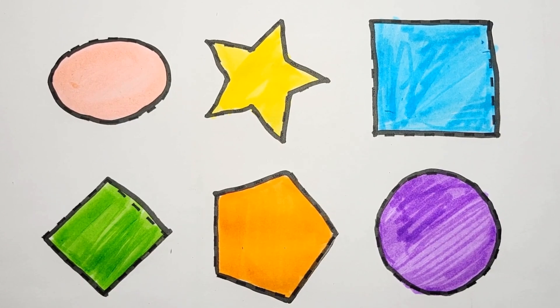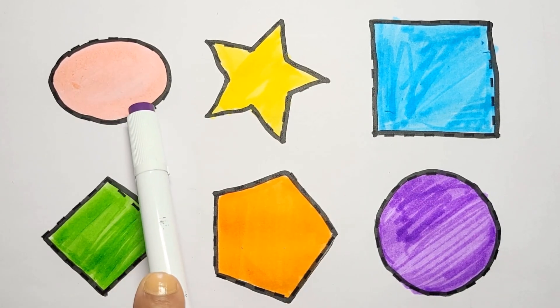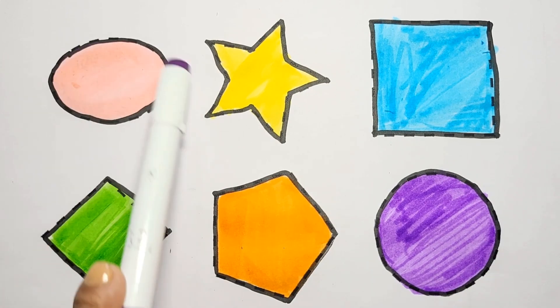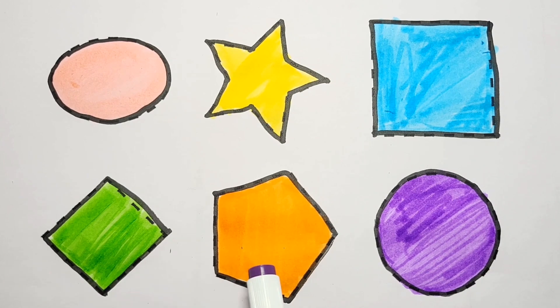Wow kiddos, please like my video and subscribe to my channel. Let's learn shapes: oval shape, star shape, square shape, diamond shape, pentagon shape, circle shape. Pink color, yellow color, blue color, green color, orange color, purple color. Bye bye kids, see you next video, bye bye!